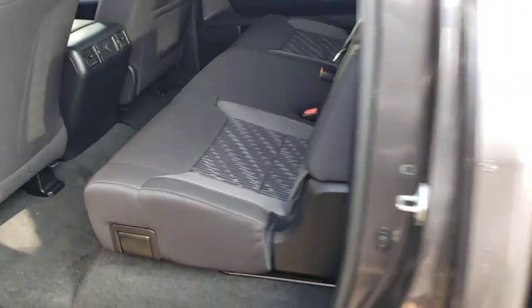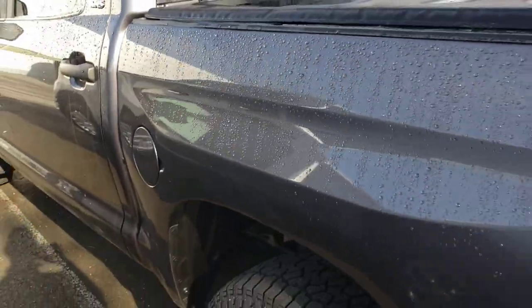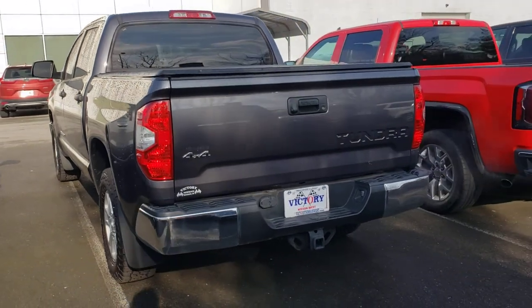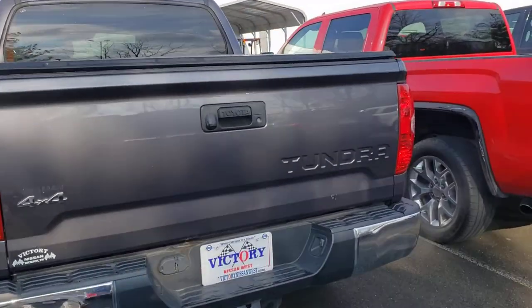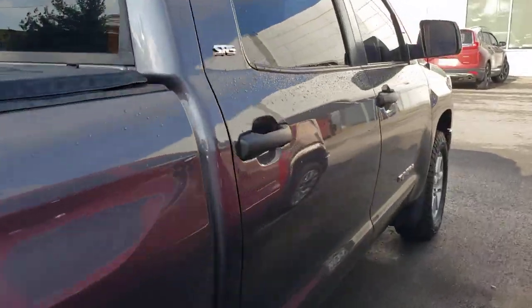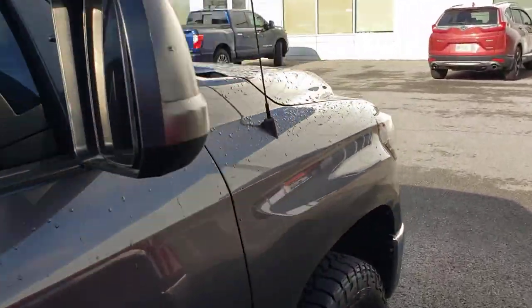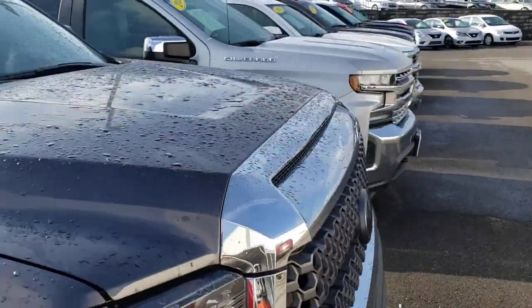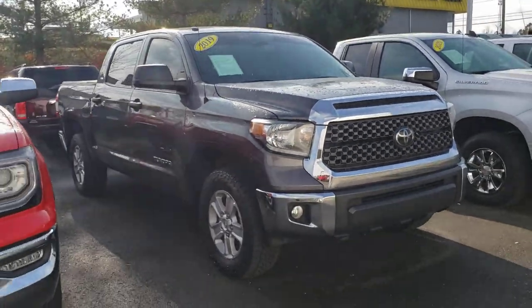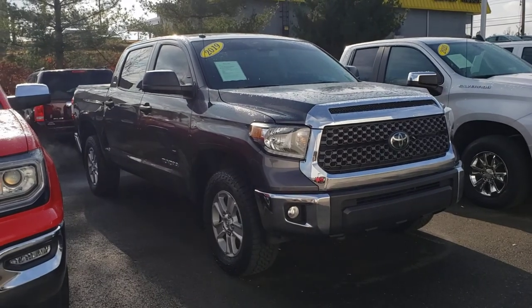This is Nick at Nissan. My number is 615-446-7070. I just wanted to make this video so you can see that I do still have it available. Please come on in and come see me — give me a call at 615-446-7070. It's really easy to find our dealership; we're located off of exit 172 off of I-40.